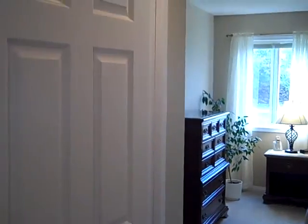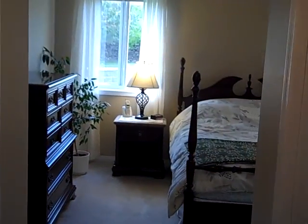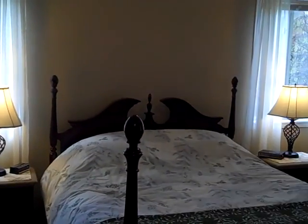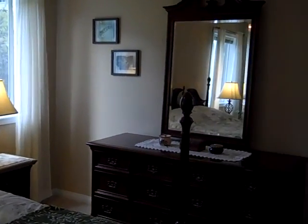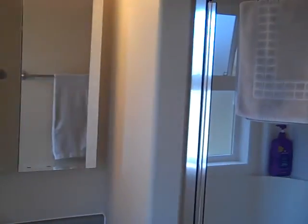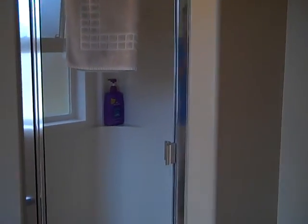Now let's look at the master bedroom — it's a really nice size with lots of natural light, and it has a really nice three-piece ensuite with a shower. We'll quickly finish off with the bathroom on the main.